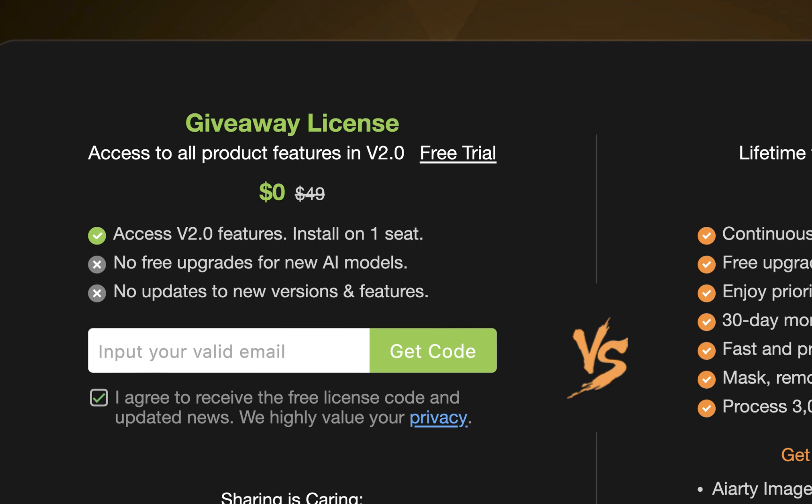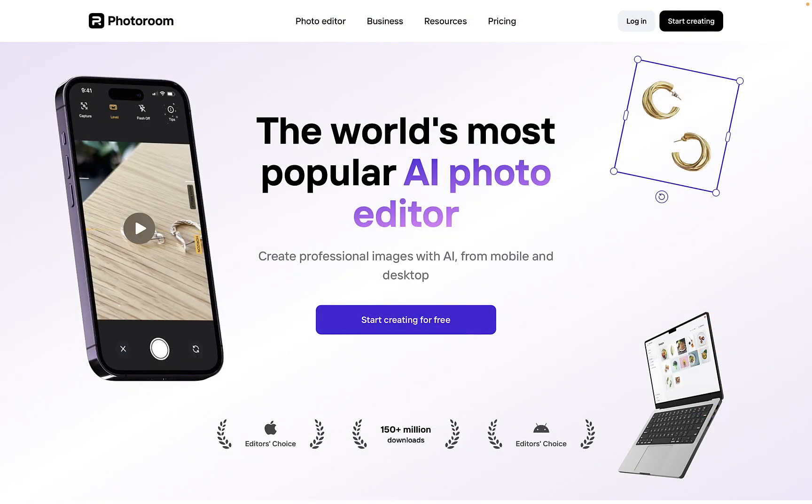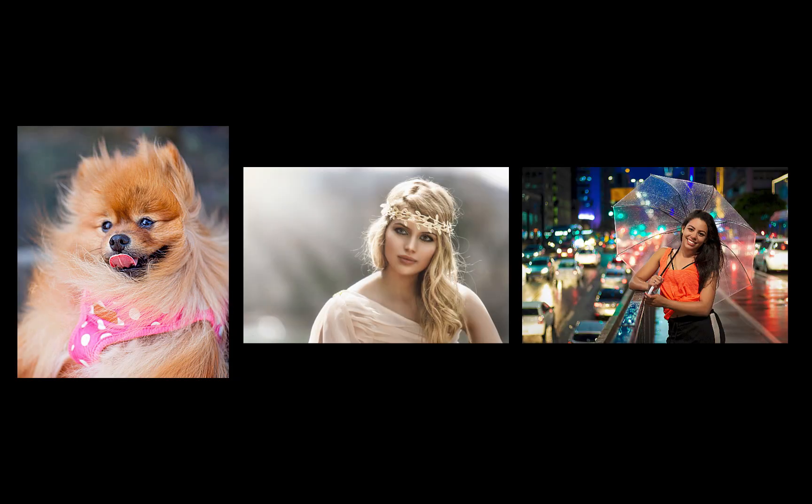To determine whether AIRT Image Matting is indeed the best background remover, we're going to be comparing it with the current leader, PhotoRoom. But before we do that, let's first run through how to use the app. For this demo, I'll be testing it with three tough images, which in my experience would cause most background removers to fail.